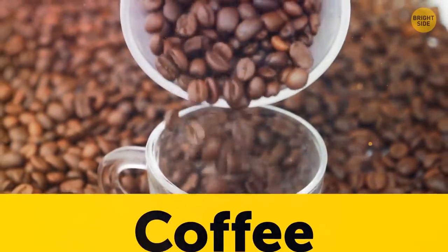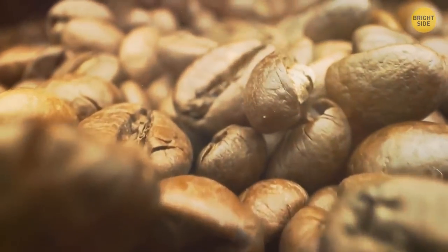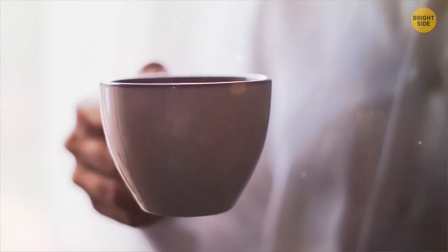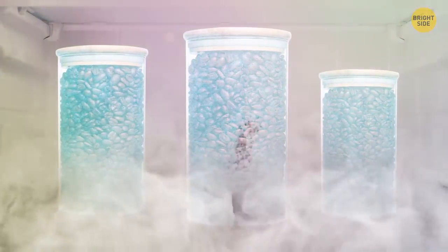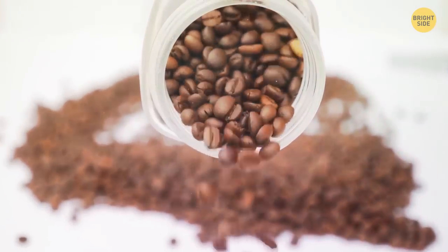Ground or whole bean coffee shouldn't be kept in the fridge, even if it's in an airtight container. Coffee works as a deodorizer and absorbs moisture, odors, and flavors from the air around it, making your morning cup of joe taste less like the nectar of the gods and more like last night's leftovers. Keep your coffee in a dark space like your pantry, away from sunlight, heat, and moisture. If you like to freeze your coffee, use a truly airtight container in small batches, completely sealed away from moisture.